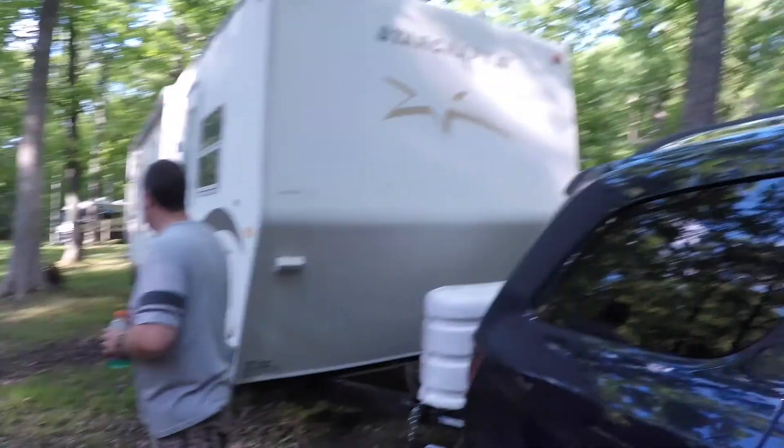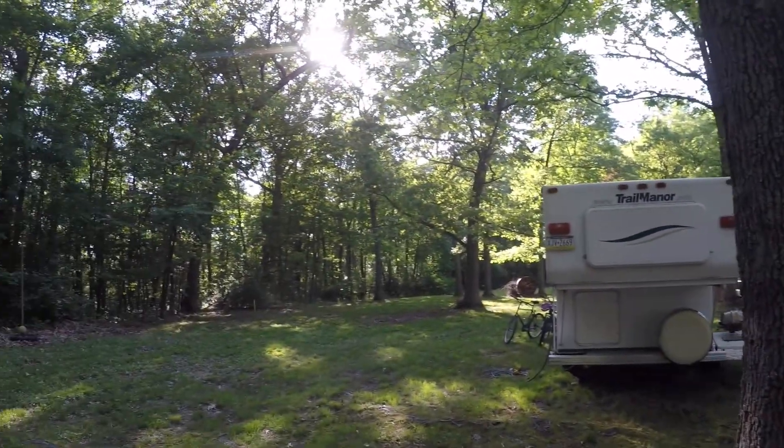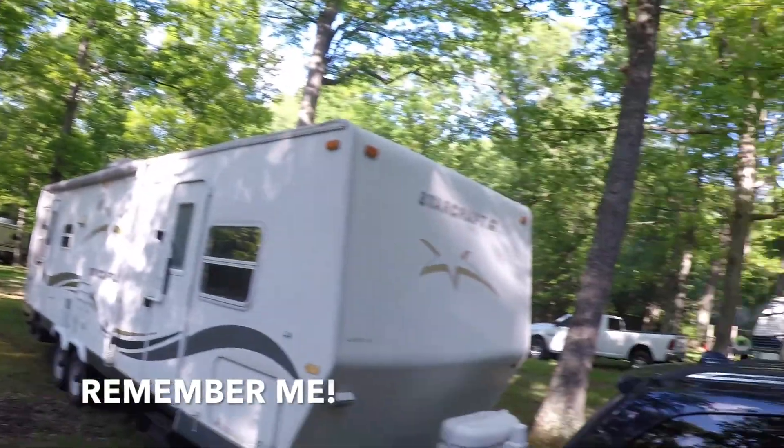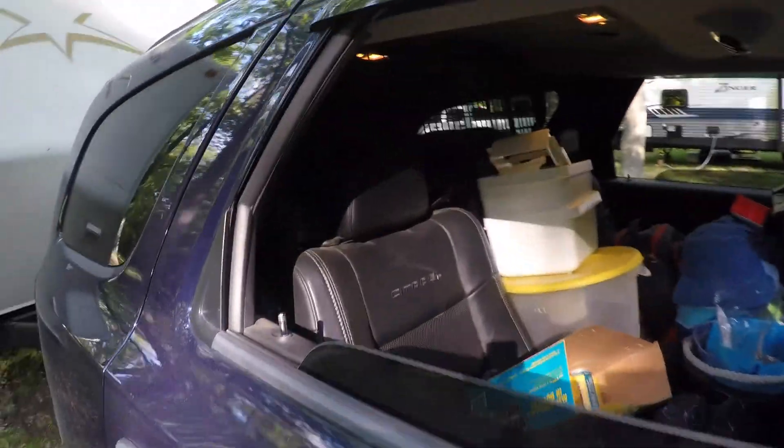We arrived! There's the camper — it's pretty nice here. We're gonna get all checked in.